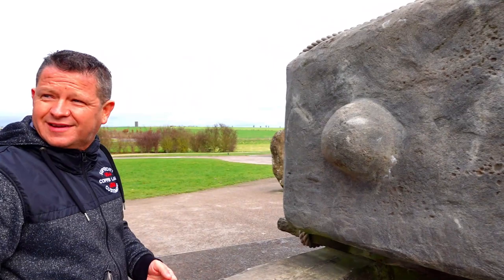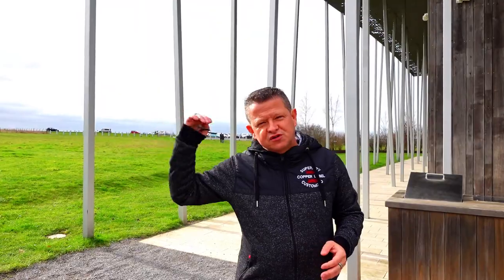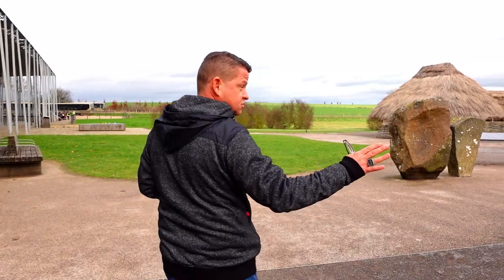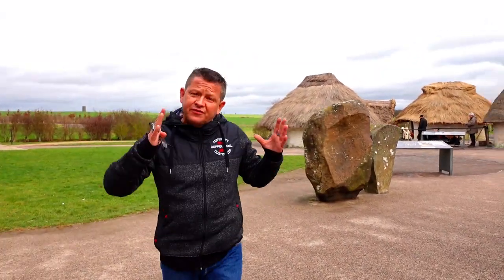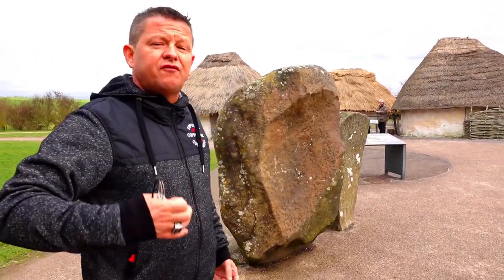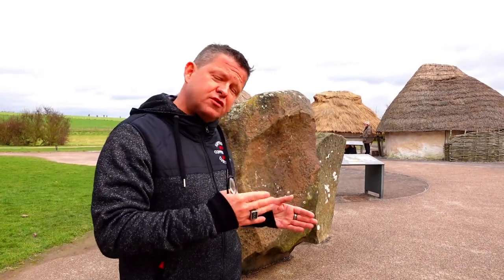Behind me you can see the enormity of the exhibition centre — there's tons to see and do in there, and it's only a stone's throw from the car park. Here's one of the sarsen stones — those are the main ones in Stonehenge. And these two replicas are blue stones, the smaller ones which were in the 56 outer positions — possibly grave markers, as they found cremated remains underneath them, before they were moved to the inside.